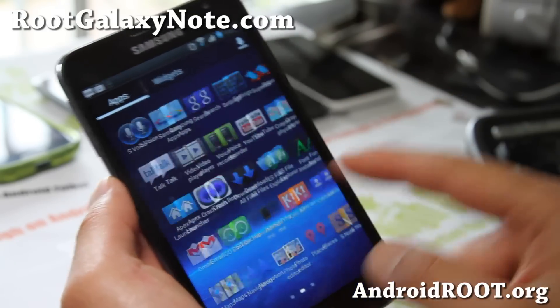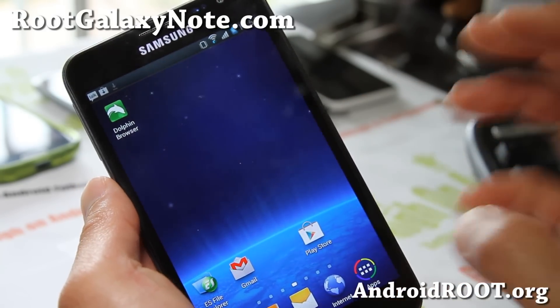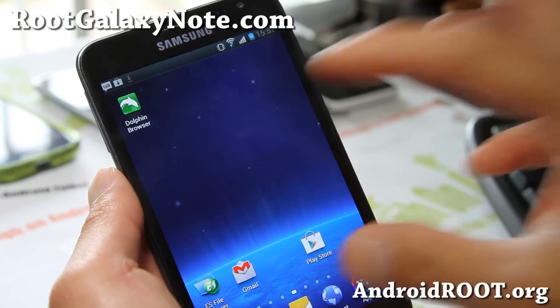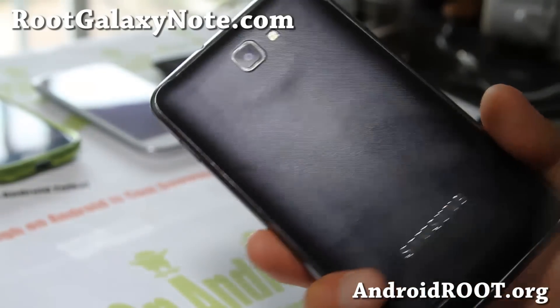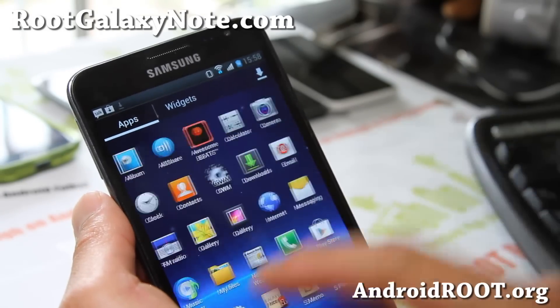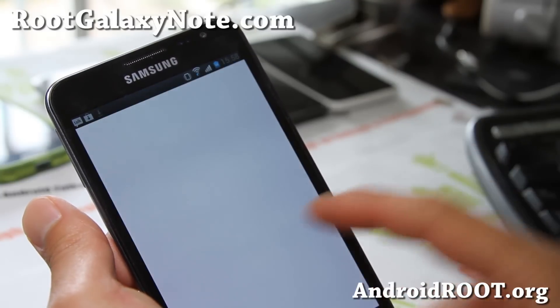This one also comes with S Voice and gives you very very good battery life. But when you're using your phone it's going to drain kind of fast. I think the way it's set up is that it gives you a lot of great performance while it's on.